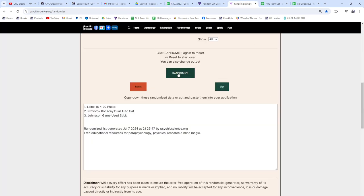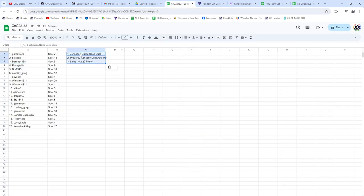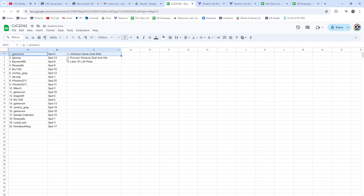And the order of the items — one, two, three. The Andreas Johnsson game-used stick goes to Game Worn. Pro Rob goes to B. Jessup, and the Laine autographed photo goes to Barnes. Congrats!